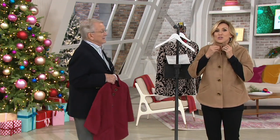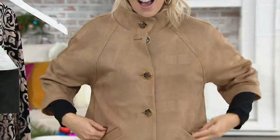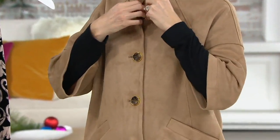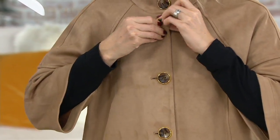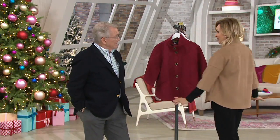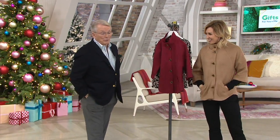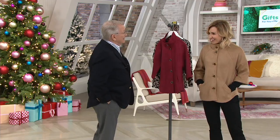The faux suede on this is super soft — it feels amazing. And it's washable. It is machine wash, line dry, because it's a poly sand. You still have great stretch in this — easy movement. It looks so expensive. It's like a couture jacket that you're getting home on Easy Pay today for $17 and change.